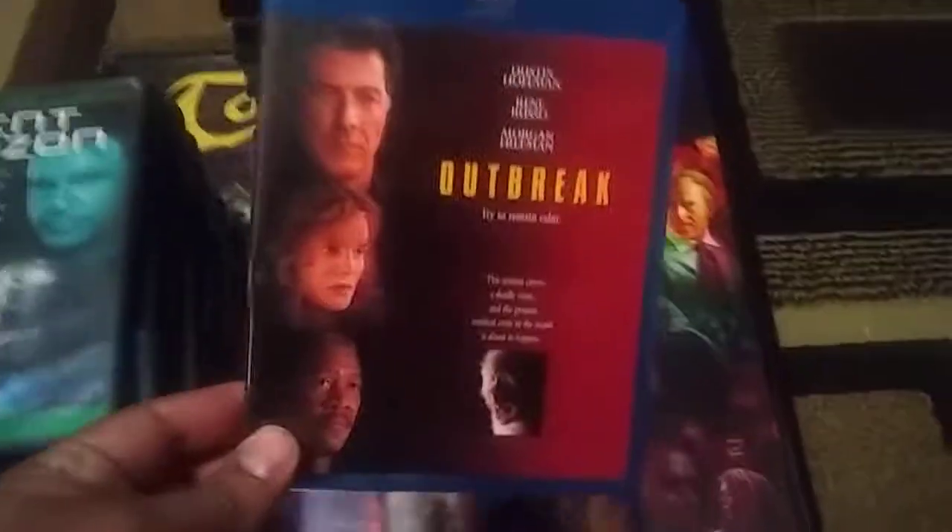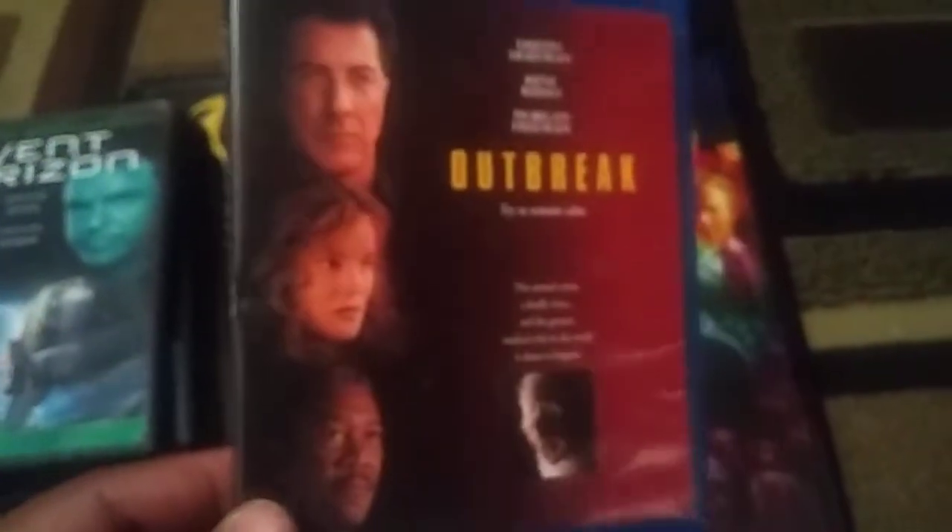Outbreak — this was $2. I recently rewatched this and it was pretty good. Obviously we could all relate to the pandemic going around. And also for two bucks, The Raid: Redemption. I haven't seen it yet but I've heard a lot of good things about it. Unrated Edition — so that's cool.